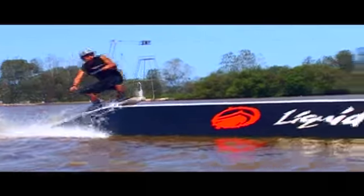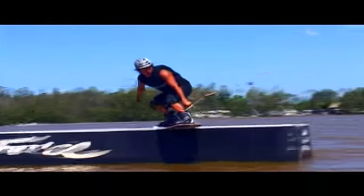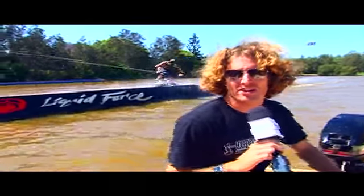These Liquid Force rails are great to hit if you're going to have a crack at sliding for the first time. The secret is the approach — get out nice and early, get a straight line on it. When you hit the rail, bend your knees, push your handle low, and hold on and enjoy the ride.